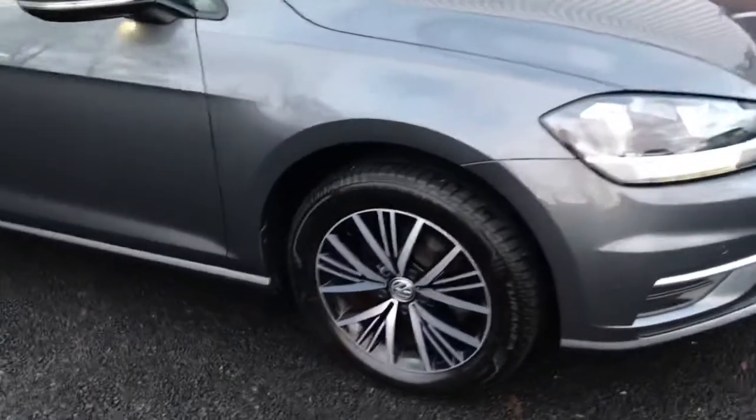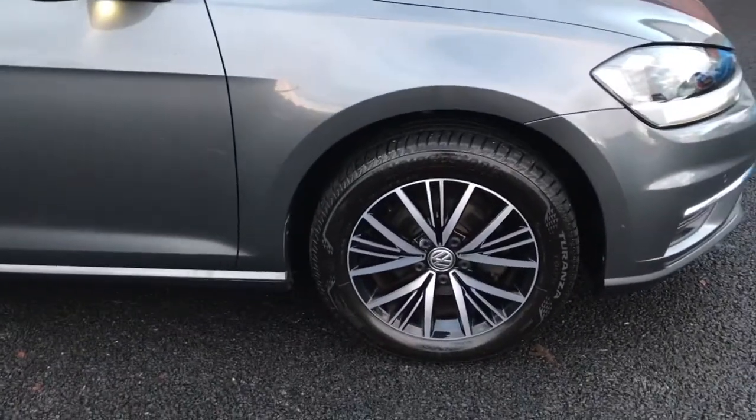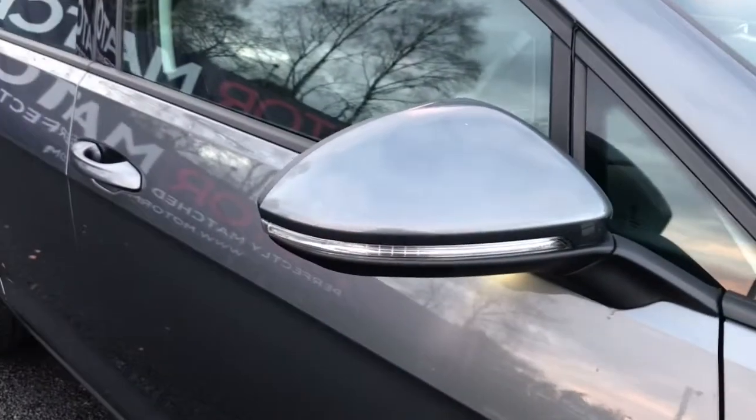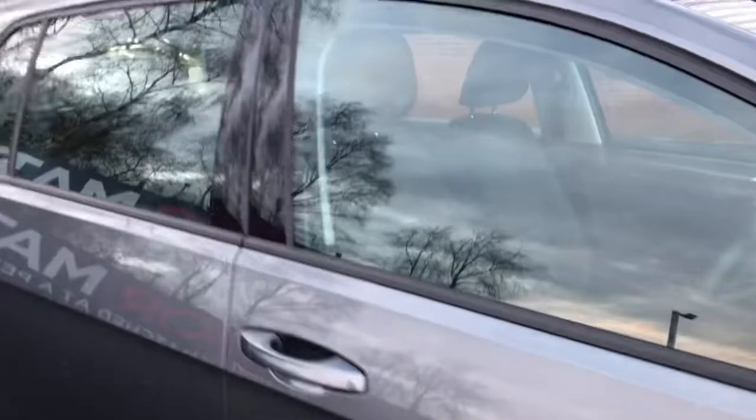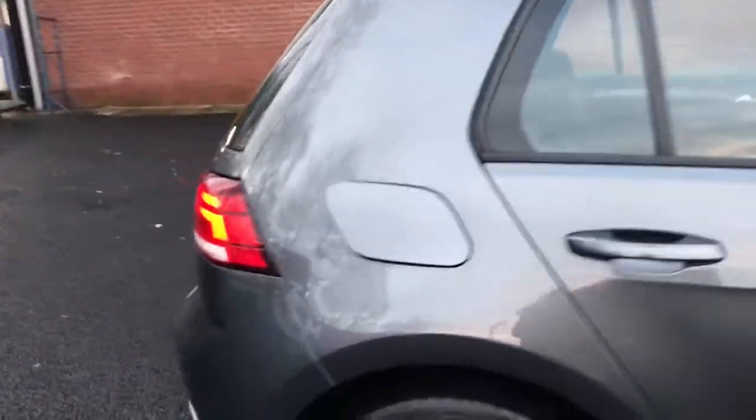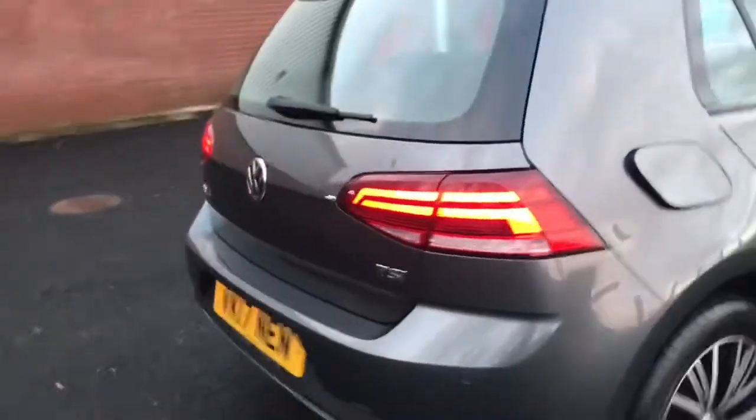You've also got your 16 inch alloy wheels with your badge detailing in the centre, your body colour door mirrors with your integrated indicators, heat insulating green tinted glass, along with front and rear parking sensors.